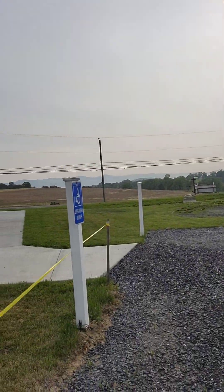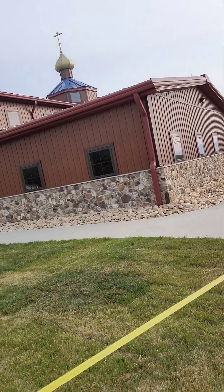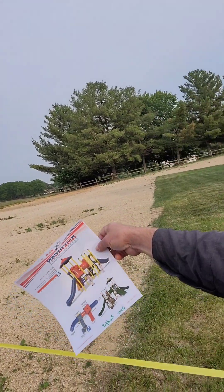We bought some sod to put around the church — that's looking very green. Up in the far corner is going to be our playground equipment.